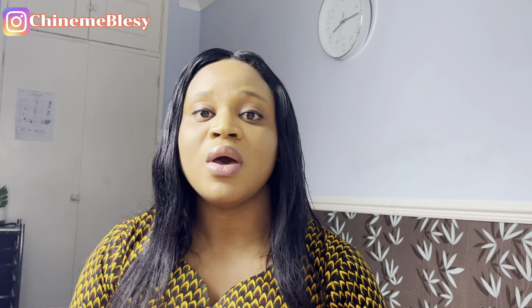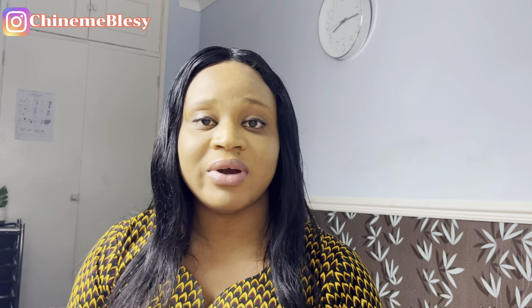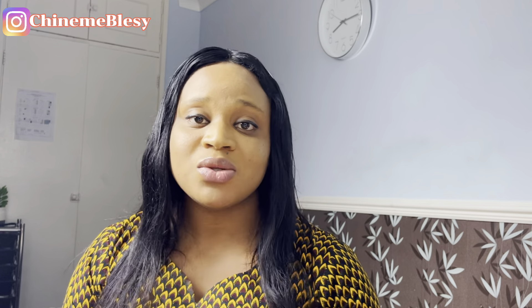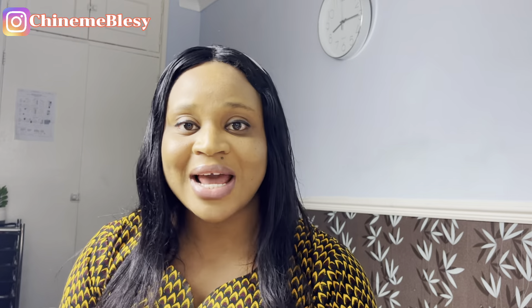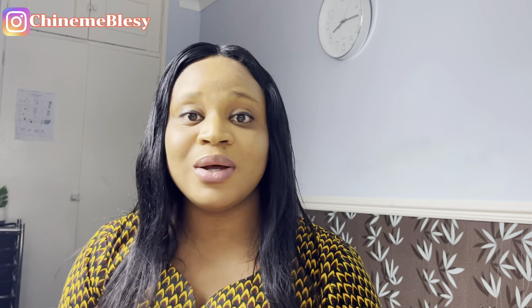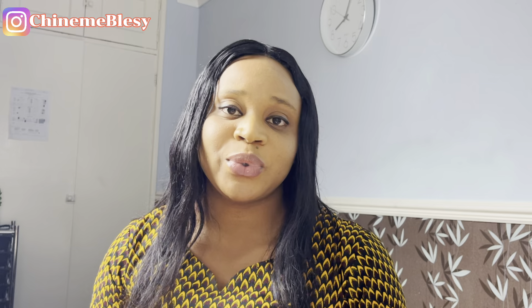For a three-year program such as a PhD or undergraduate degree, if you're studying inside London the total amount you will need is 12.5 million naira, with actual expenses of 3.3 million naira. If studying outside London for three years, the total is 10.4 million naira — and taking out the proof of funds, you're still spending 3.3 million naira. So there is a difference between London and outside London in terms of the total you need to show.